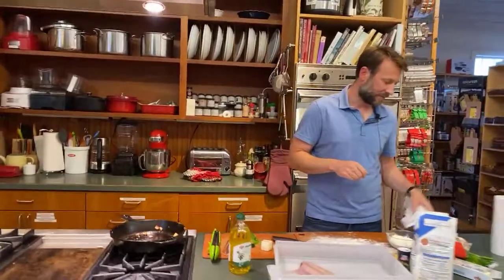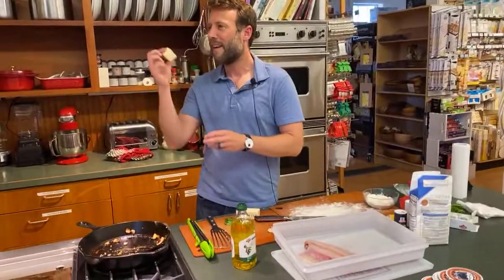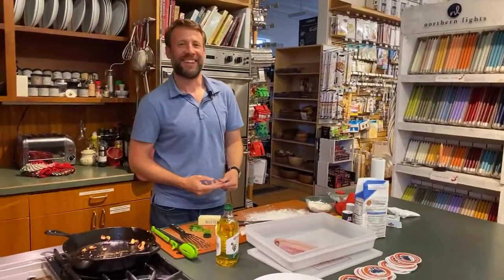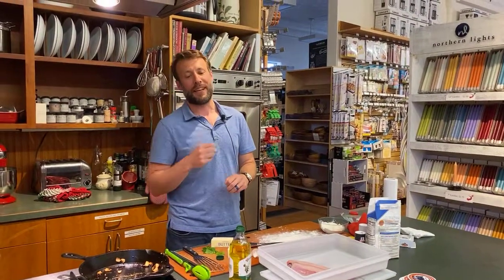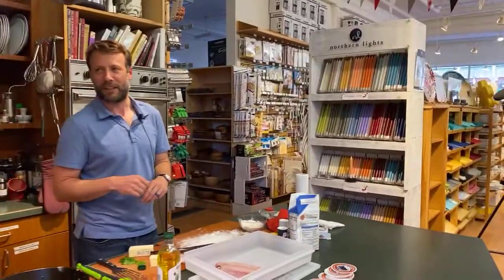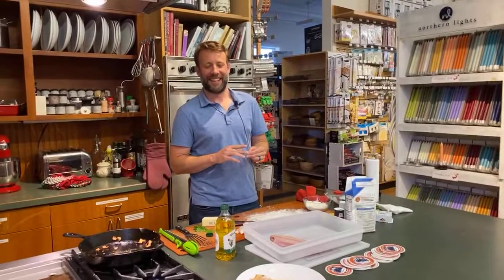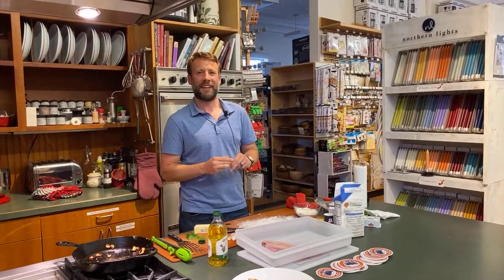Ben, thank you so much — that was really informative, and it smells amazing. Oh — I forgot to add the butter! Normally right before you take it off the heat you throw the butter in and it brings out this beautiful flavor. Then do a squirt of lemon. Thank you everybody — we'll see you next week. I'm going to be making strawberry shortcake with whole wheat biscuits and it's going to be delicious. See you next Thursday, bye-bye!